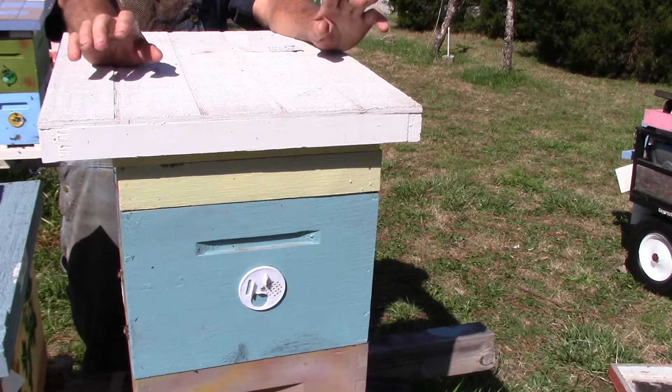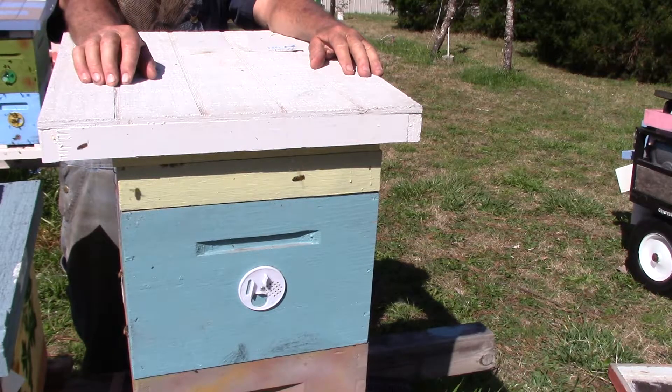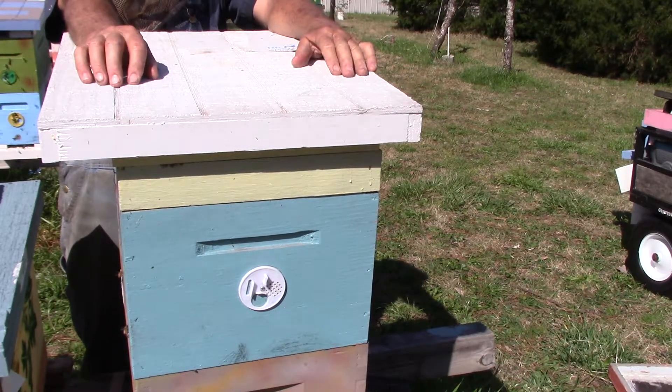And that is hive number 421. We looked at that on February 24th, and now they're ready for a while.